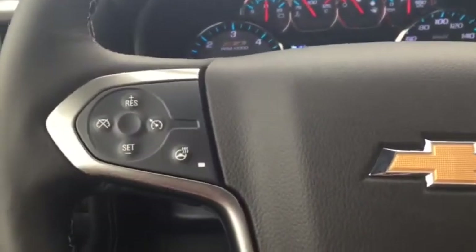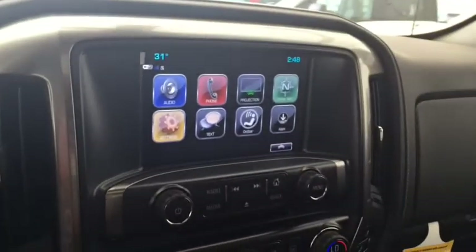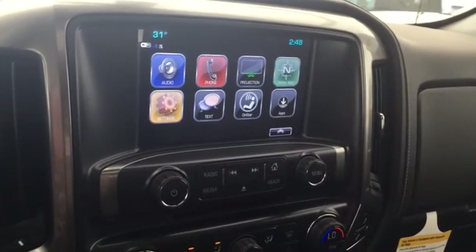On the steering wheel we have cruise control, heated steering wheel, Bluetooth capability, media controls, and a screen display with AM/FM radio, Sirius XM radio, rear vision backup camera, and CD player.